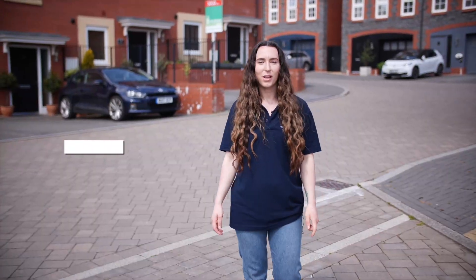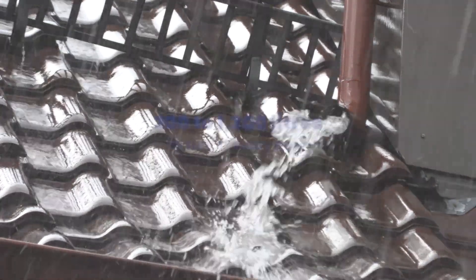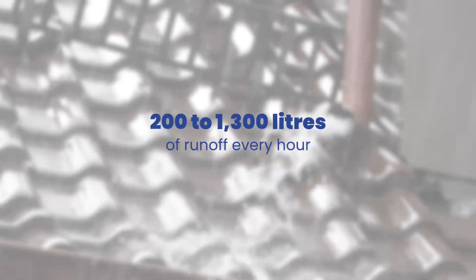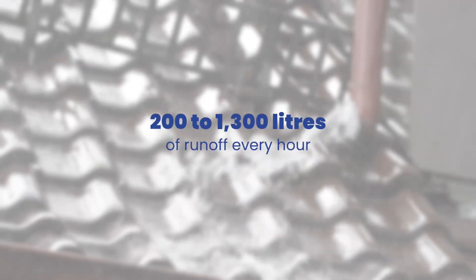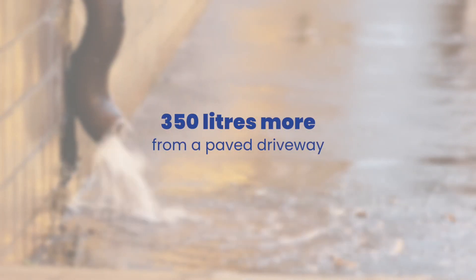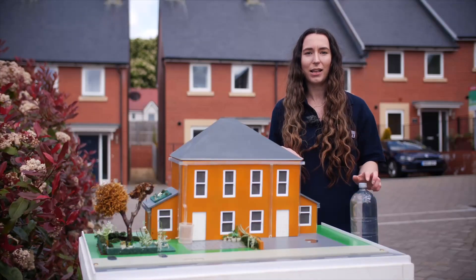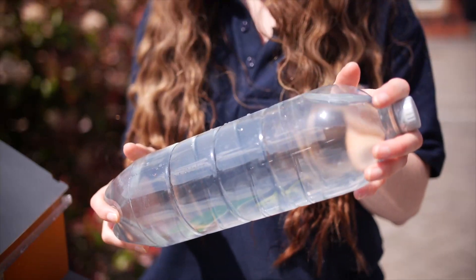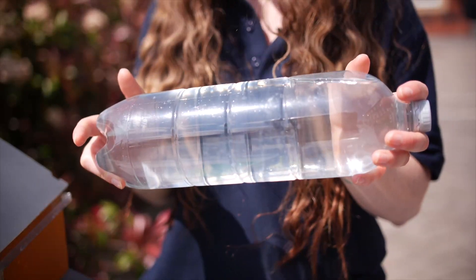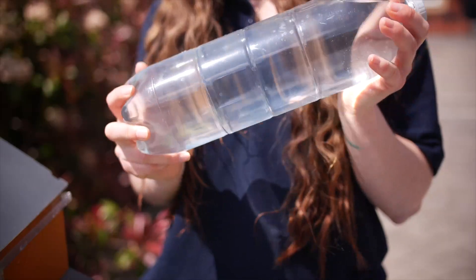When rain falls on our roads and on our homes, we call this surface water. Behind me is a typical family home. During heavy rainfall, your roof alone can generate between 200 and 1,300 litres of runoff every hour, depending on the size of your roof and the intensity of the rain. If you have a paved driveway, that can generate up to a further 350 litres. Altogether, that's the same as 800 of these containers every hour — just from your house alone. This extra water can have a huge impact on the sewerage network.